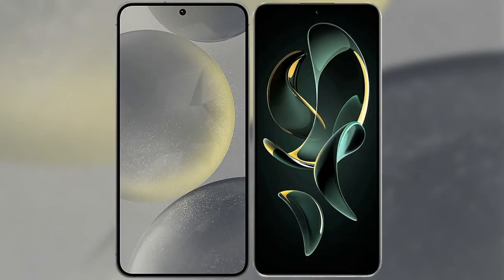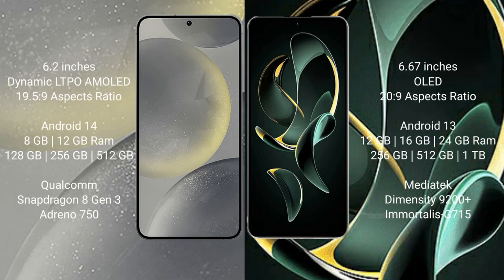I will compare the new Samsung Galaxy S24 with Redmi K60 Ultra. Samsung Galaxy S24 comes with 6.2 inches Dynamic AMOLED display and aspect ratio 19.5 to 9. Redmi K60 Ultra comes with 6.67 inches OLED display and aspect ratio 20 to 9. Samsung Galaxy S24 runs on Android 14 operating system, Redmi K60 Ultra runs on Android 13 operating system.